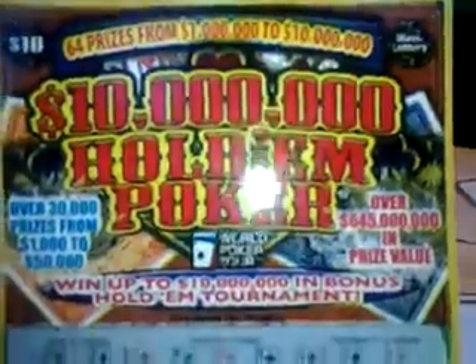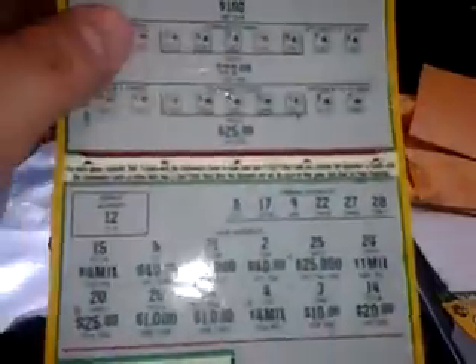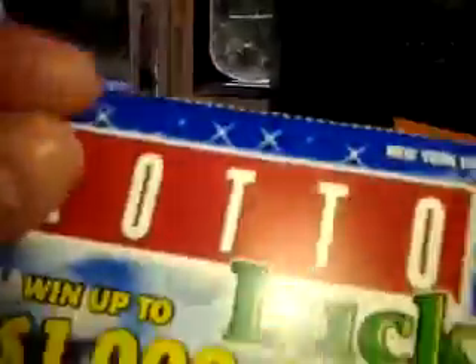Massachusetts Lottery — $10 million Hold'em Poker. New York Lottery — A Lot of Luck. Georgia Lottery — Ruby Red 7s. And here's the Mega Money ticket — New York's Mega Money, New York Lottery.